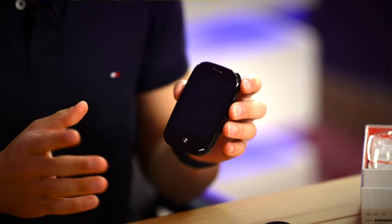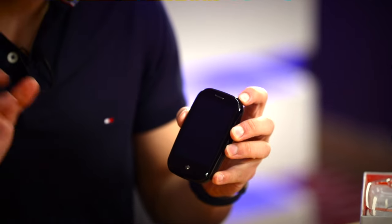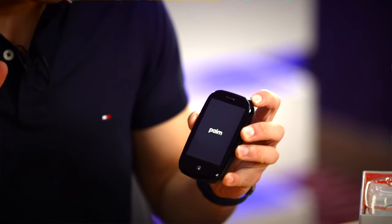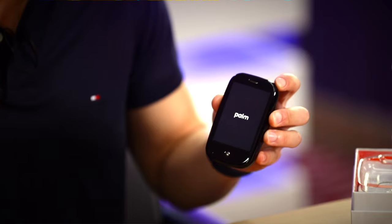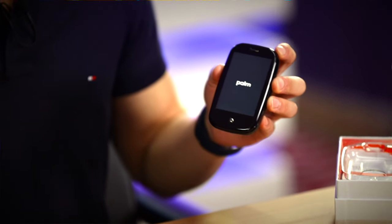Let's see if it turns on after all these years. I'm just going to press down on the home button. Oh my god, it says Palm on it! The 16-year-old Trio 650 turned on, so the slightly newer Pre having battery isn't a big surprise. But knowing WebOS and the Pre, this would probably take a fair few minutes to turn on, so while we wait let's unbox the rest of the box.